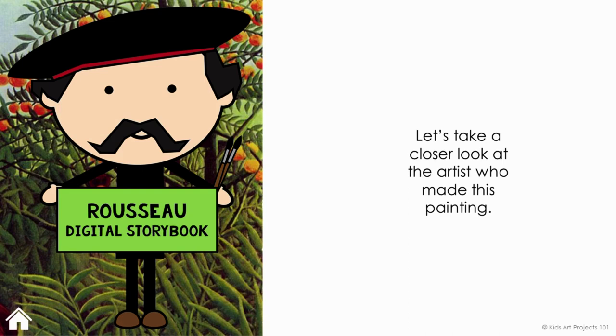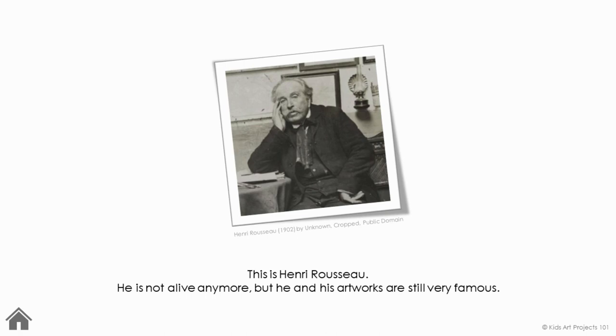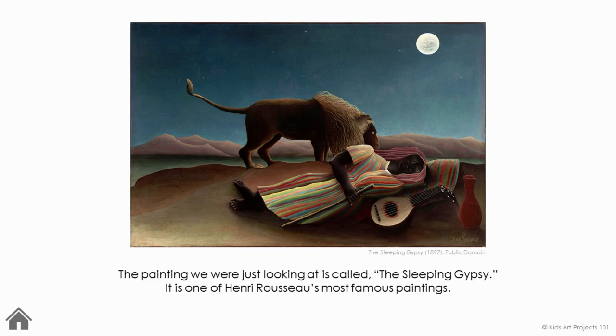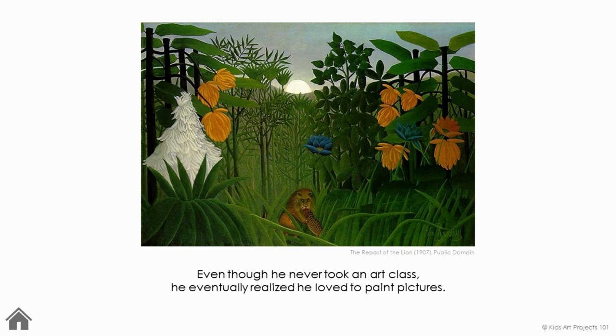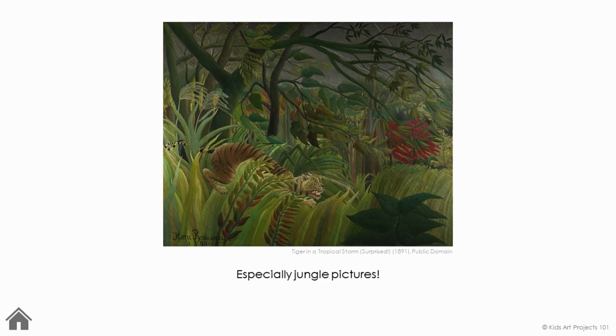Let's take a closer look at the artist who made this painting. This is Henry Rousseau. He's not alive anymore, but he and his artworks are still very famous. The painting we were just looking at is called The Sleeping Gypsy. It is one of Henry Rousseau's most famous paintings. Rousseau did not begin painting until he was all grown up. Even though he never took an art class, he eventually realized he loved to paint pictures — especially jungle pictures.